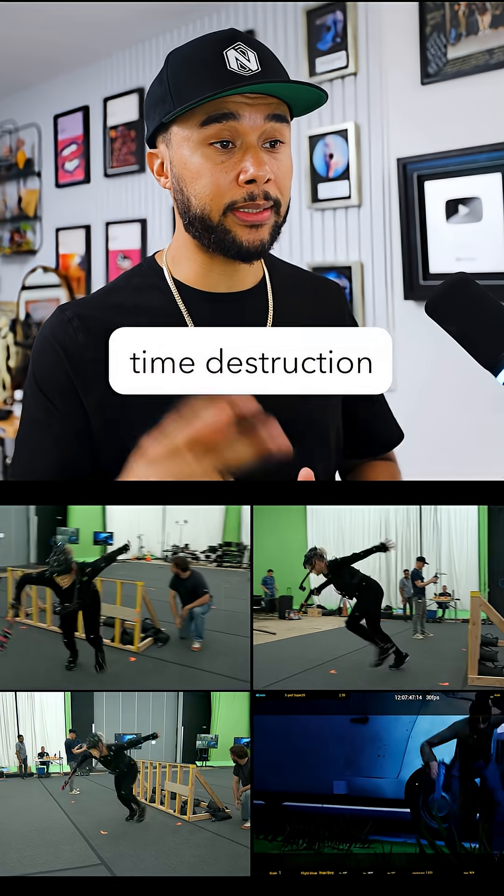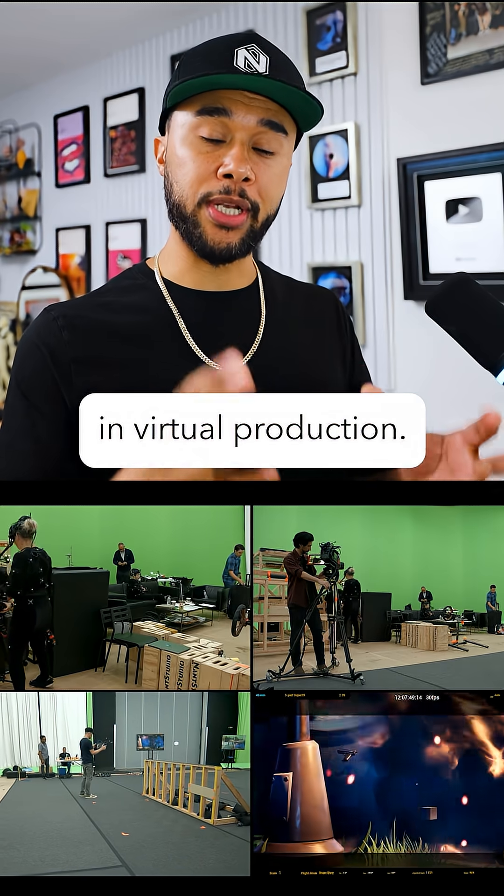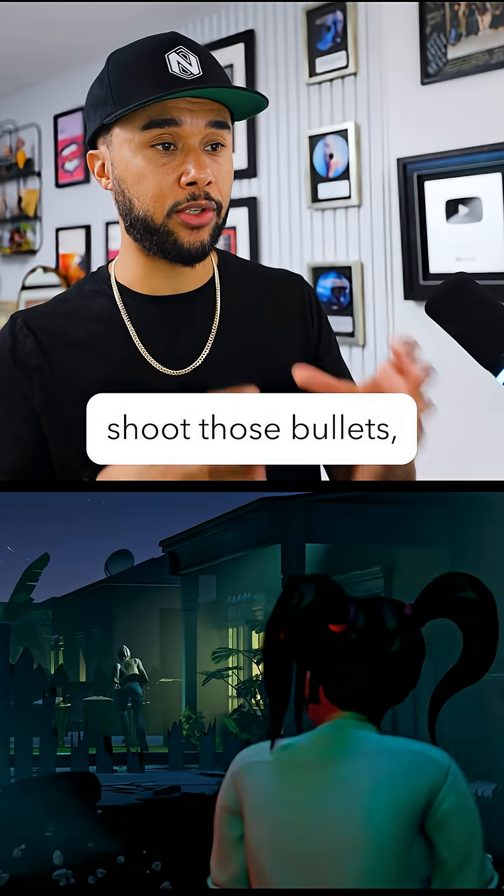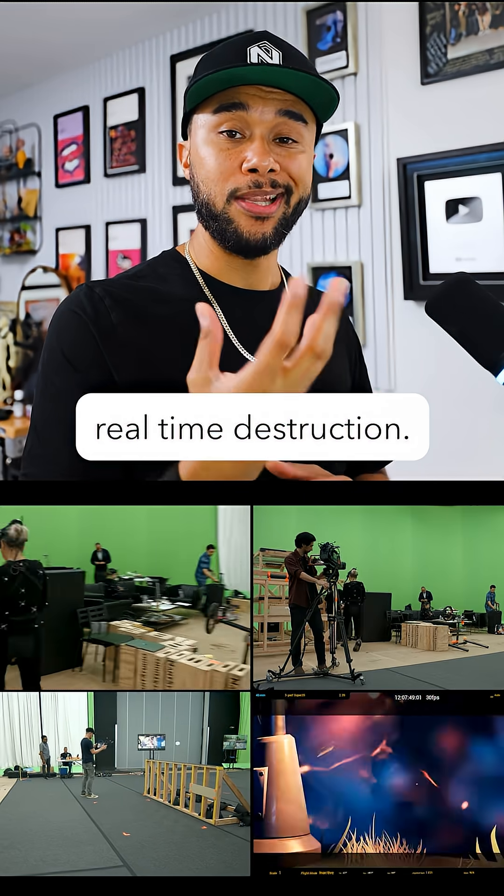The second thing they added was real-time destruction in virtual production. This goes hand in hand with the muzzle reports, because when you shoot those bullets, you need to actually have real-time destruction.